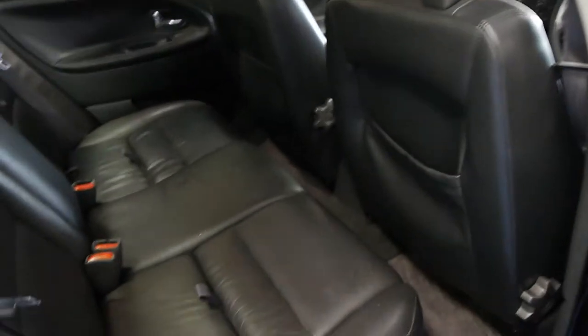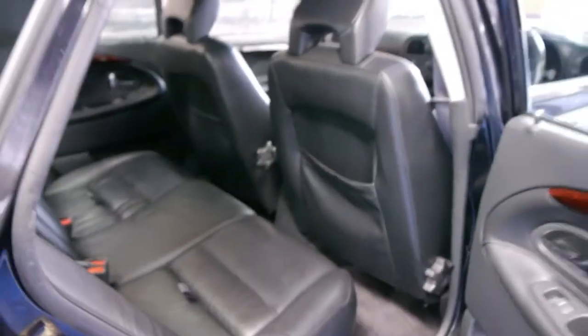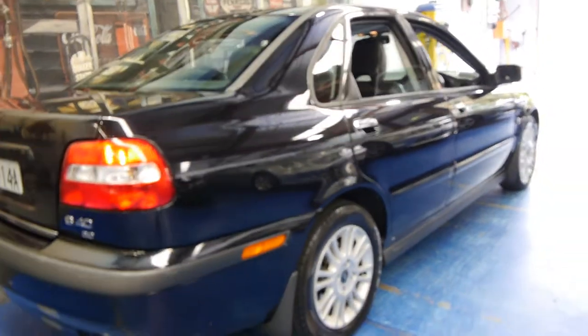The leather seems to be in very good condition as you would expect for 78,000km. It even has the signature Volvo child seats, which actually come up to give you more height. The alloy wheels are also in very good condition.